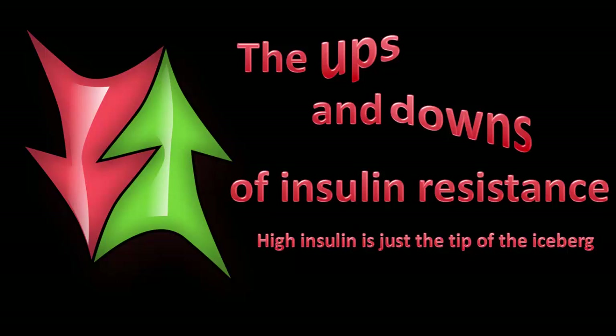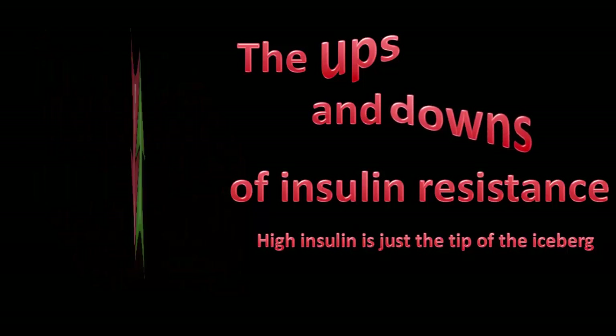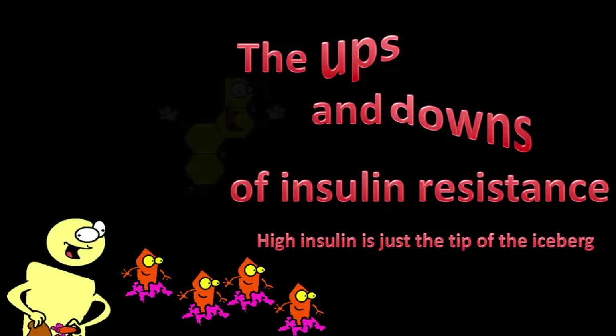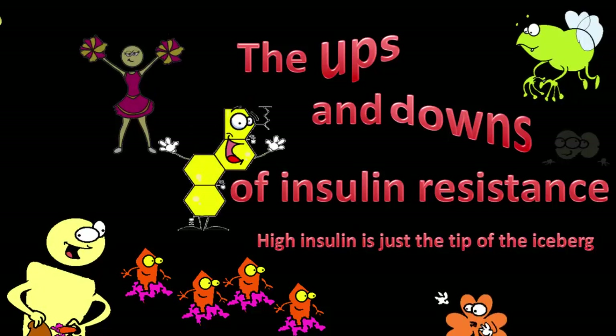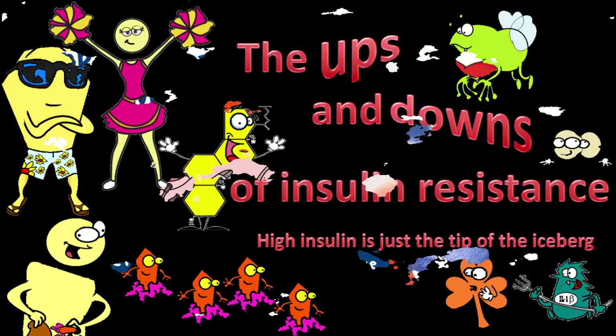When you're insulin resistant — that is, you've got metabolic syndrome — pretty much every chemical in the body is not quite right. Some are up, some are down, and few are actually at physiologically normal levels. Traditionally, the focus is on the big guns: sugar, insulin, and cholesterol. In this series, we take a look at some of the other players, who they are, what they're up to, and how they're part of the state of insulin resistance.